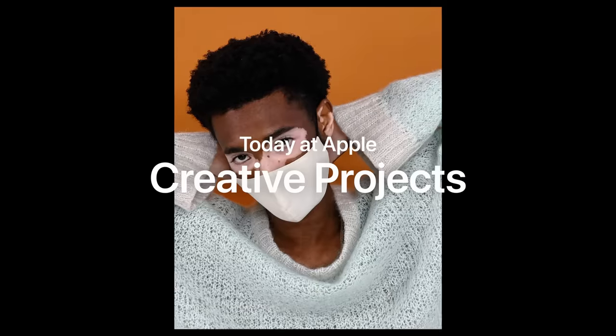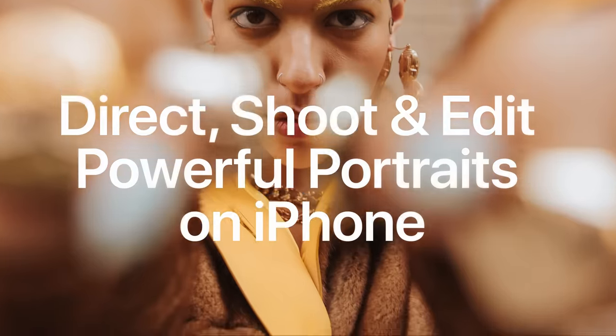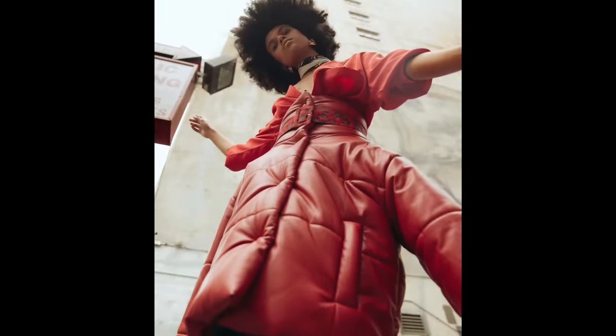Hi everyone, my name is Jamyra, or Myra for short. I'm a creative pro at Apple Brickell City Center in Miami, Florida, and this is Creative Projects. Today we'll be learning how to direct, shoot, and edit powerful portraits on iPhone with Harlem-based photographer Mark Clennon. By the end of this video you'll be ready to capture powerful portraits of your own.